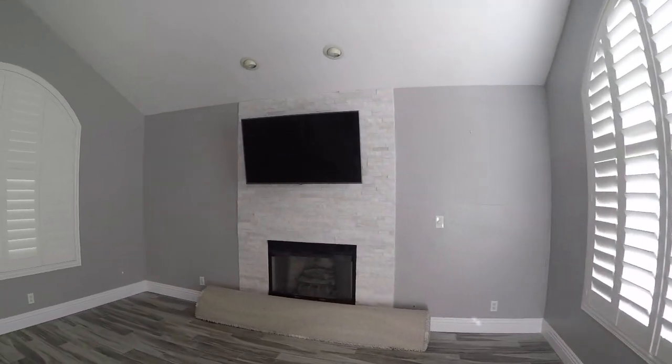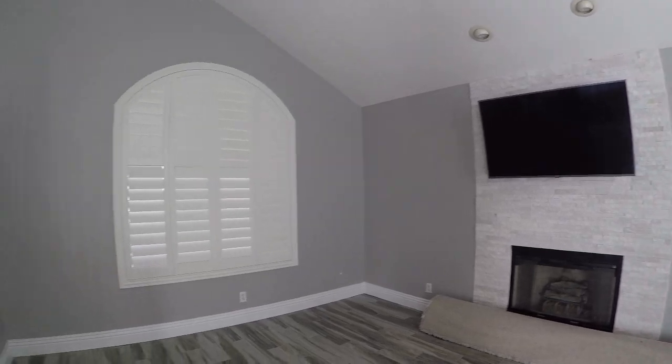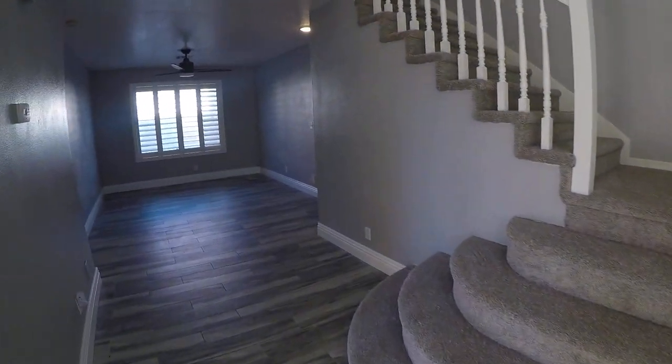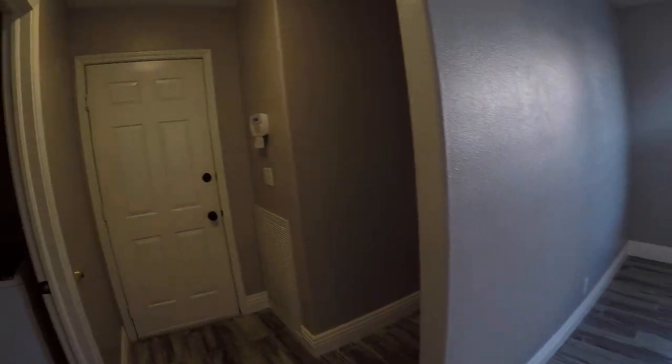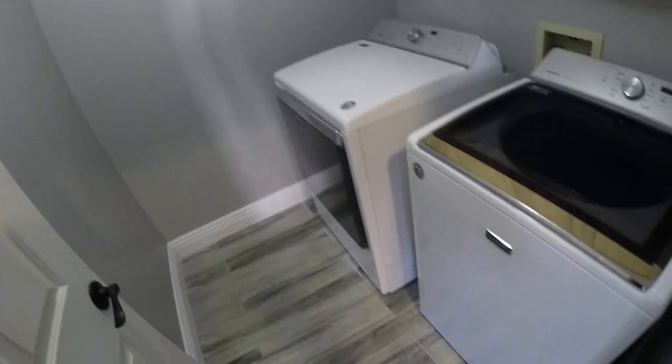This is tile flooring. We have beautiful custom plantation shutters and stone fireplace, high baseboards, upgraded light fixtures, great looking washer and dryer, and the cabinets look good.